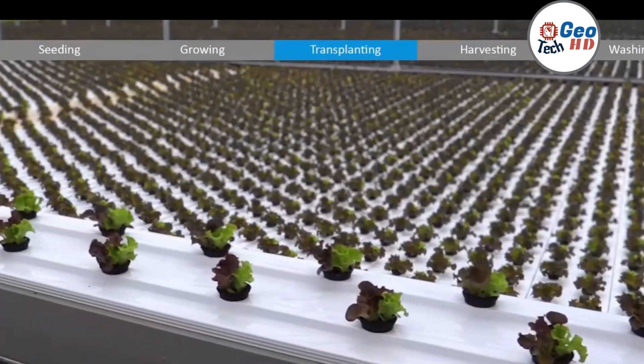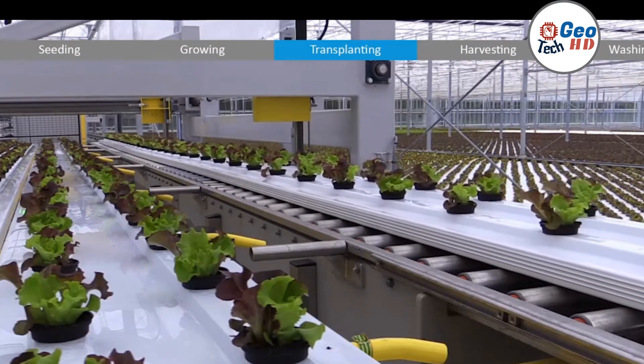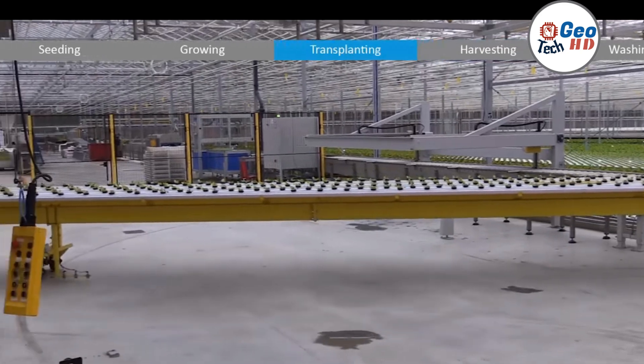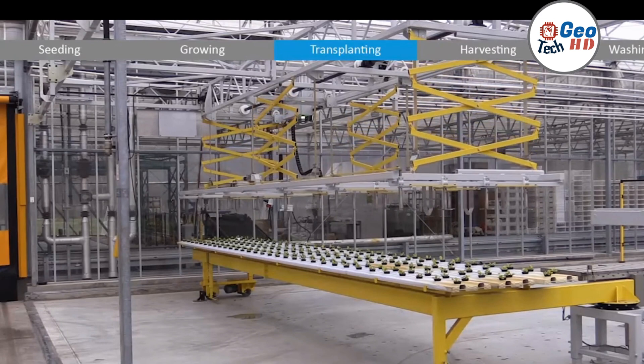Hydroponic systems provide a precise and controlled environment for seedlings to thrive, increasing the chances of successful transplanting. By carefully monitoring plant health and providing the right amount of nutrients and light, hydroponic farmers can ensure healthy growth and higher yields.